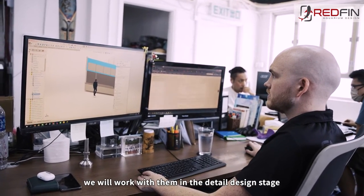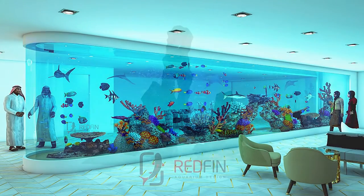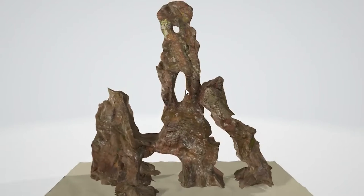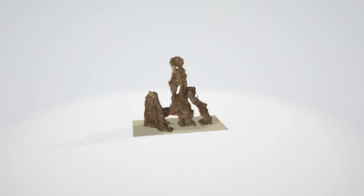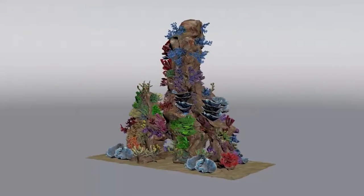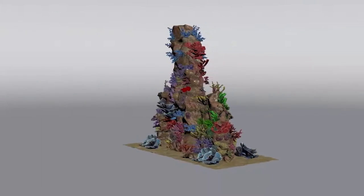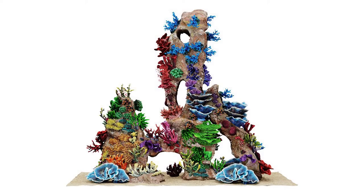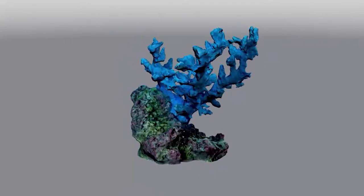When the client is happy with the design concept and proceeds with the project, we will work with them in a detailed design stage including making realistic renders of the aquarium. Our 3D modeling also extends to the theming inside the aquarium. Redfin produces accurate 3D models of the coral and rockwork which can be customized in size, shape and color to the client's taste and is then fabricated exactly to our specifications. We are also able to produce more unusual theming pieces like artificial plants, underwater statues or even shipwrecks.